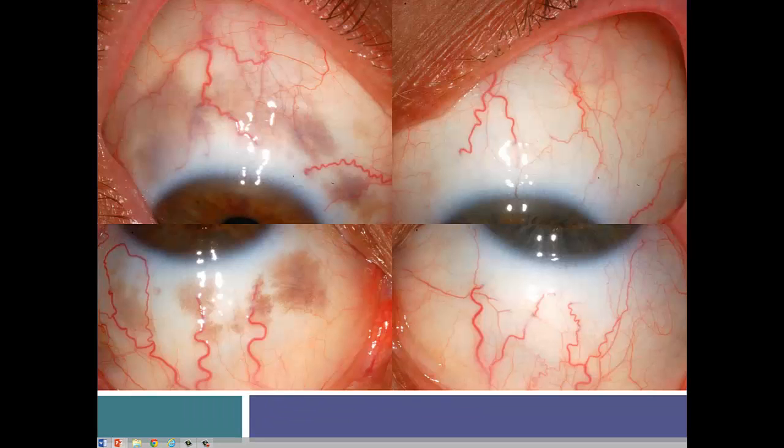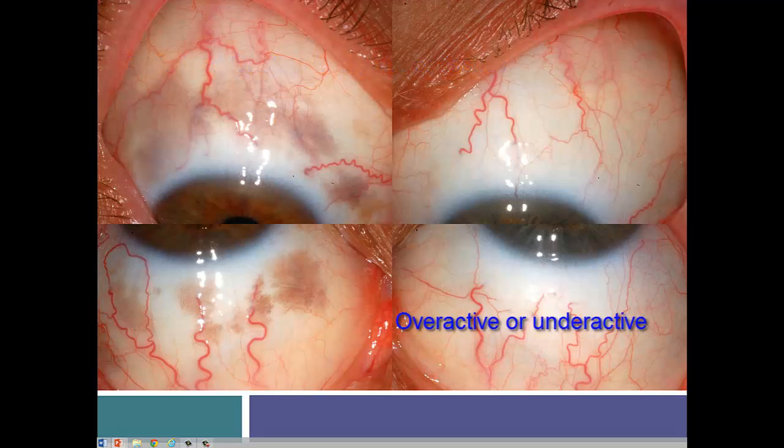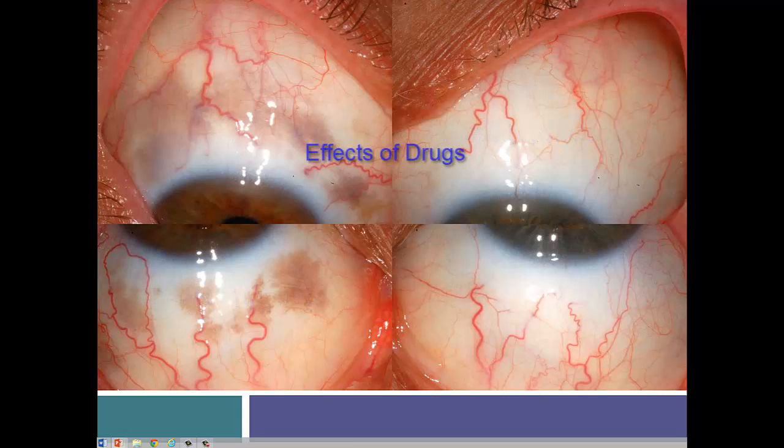Before we get into a few specific markings, just consider the vast variety of markings that are possible, even though most markings in the scleras are lines. They can show disturbed function in organs and tissues — whether it's overactive or underactive, acid or alkaline. We can see the effects of parasites, drugs, toxic environments, and that's just for starters.